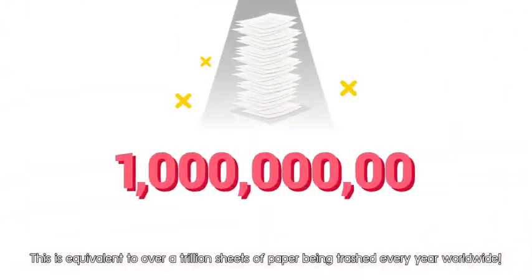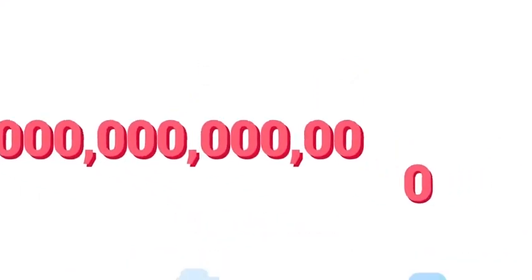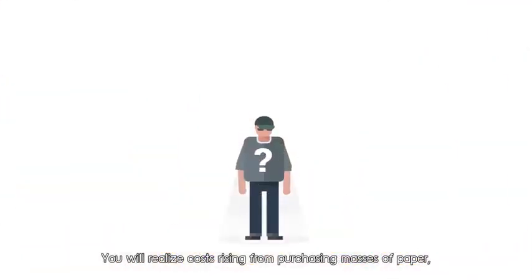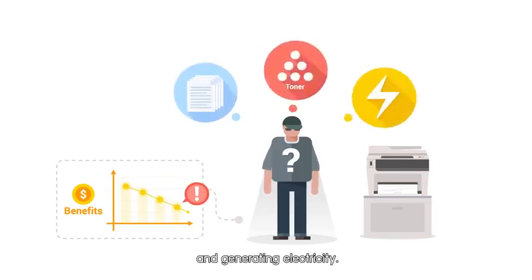This is equivalent to over a trillion sheets of paper being trashed every year worldwide. Not only are trees immensely harvested for paper production, it also adds harmful costs to your company. You will realize costs rising from purchasing masses of paper, toners, and generating electricity.